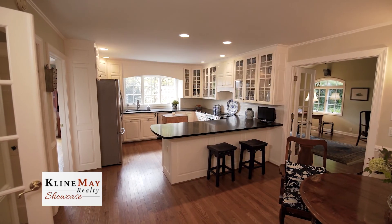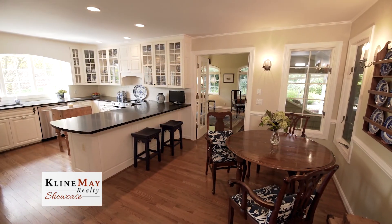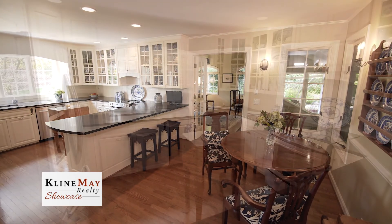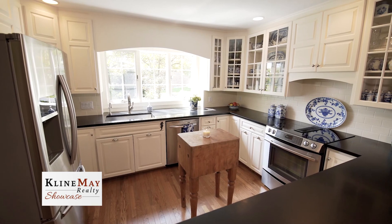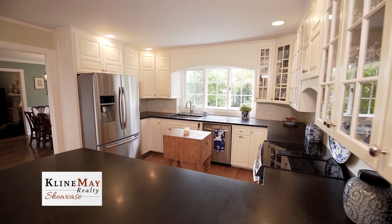The kitchen is a cook's delight. It features custom cabinetry by Mill Cabinets, honed granite counters, and stainless appliances with beautiful views looking out the window over the sink. Even doing dishes will be enjoyable.